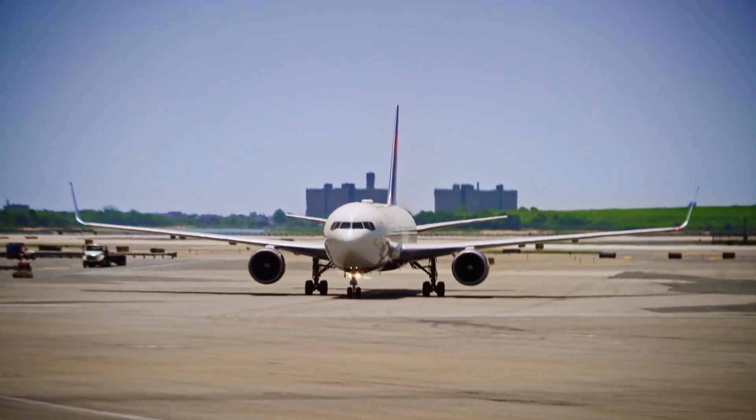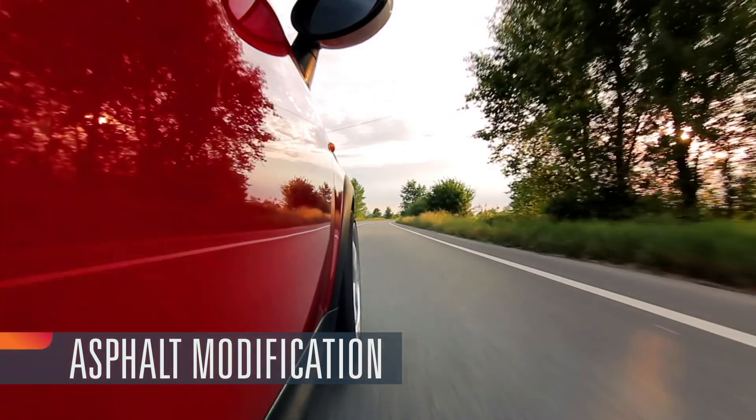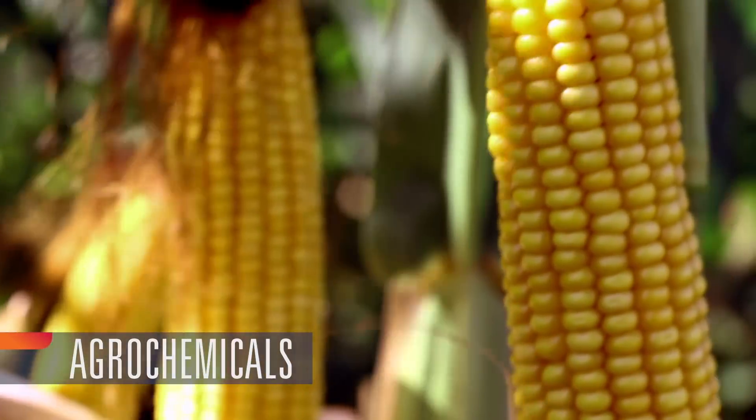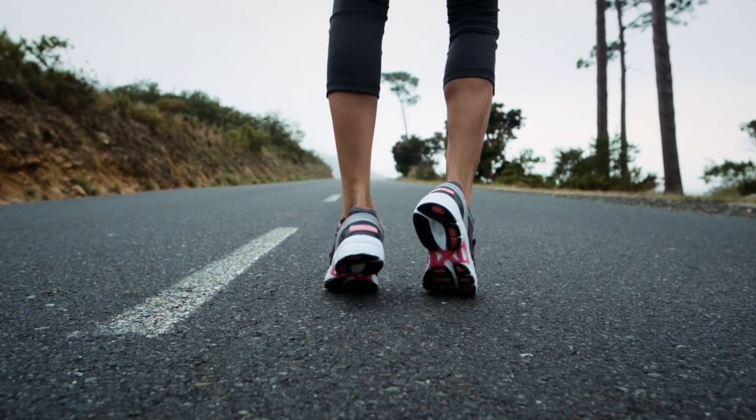Lithium is essential for advancing how we get from here to there, for a smoother, more fuel-efficient ride, for protecting crops, improving health, even cushioning your morning run.